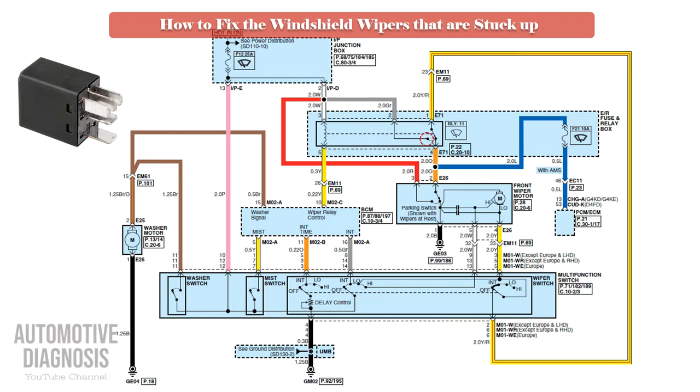You must know that this relay is actually a 5-pin relay, which means it has two switches inside: one normally open switch to operate the wiper, and one normally closed switch for returning the wiper to the bottom position.